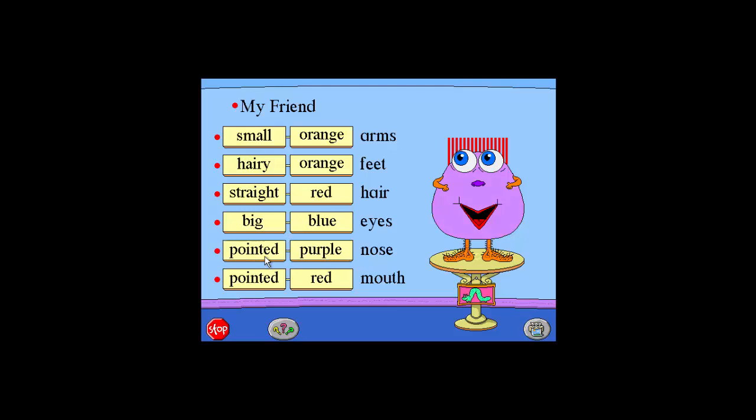Purple. Pointed. Curly. Green. Big. Blue. Big. Green. Round. Blue. Small. Orange. Curly. Purple. Pointed. Red. Big. Round.